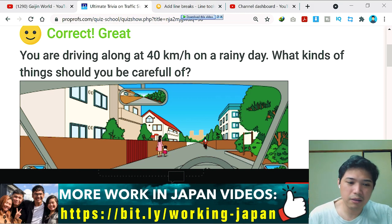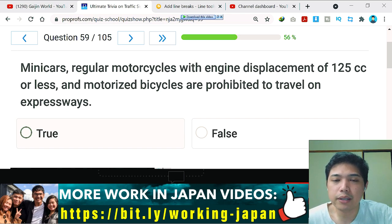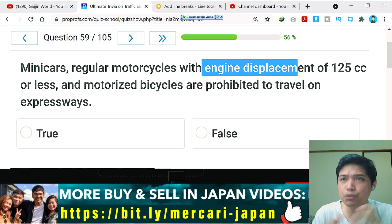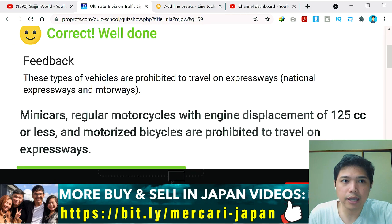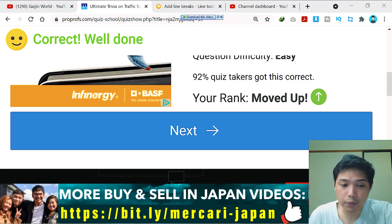Question number 59: mini cars, regular motorcycles with engine displacement of 125 cc or less, and motorized bicycles are prohibited from traveling on expressways. I remember this — if the engine is small or not fast enough, they are not allowed on the expressway. If the motorcycle or mini car is 125 cc or less, this is true — and yes, correct. These vehicles are prohibited on national expressways and motorways.